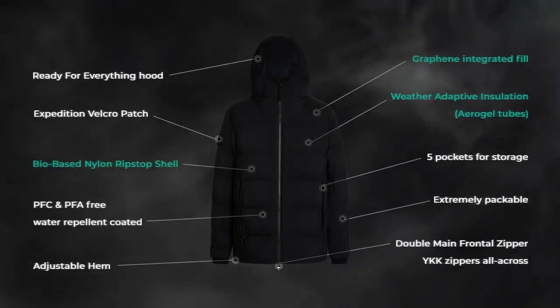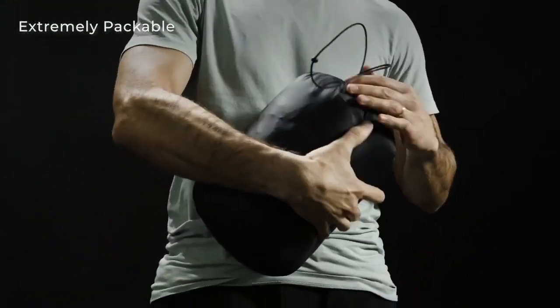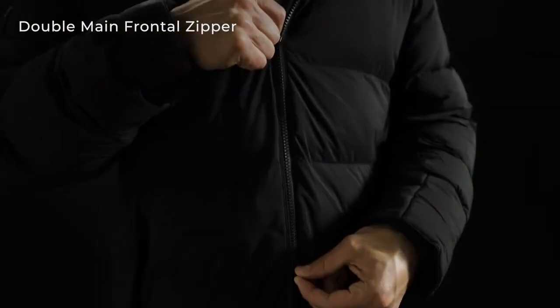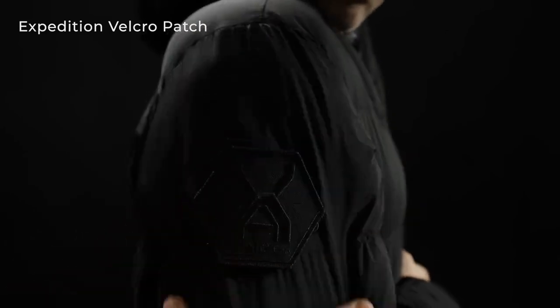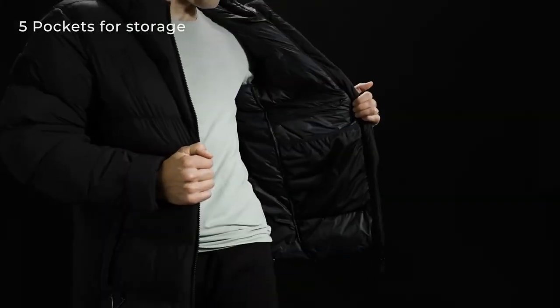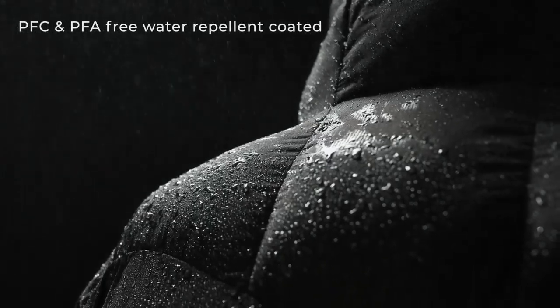We are well aware that fabric technology needs to work along with thoughtful design. A myriad of features have been carefully implemented to bring the functionality of our puffer and jeans to new heights. On the puffer, there's an Expedition Ready Velcro patch, the Ready for Everything Hood, a set of useful open and closed pockets, weather-resistant fabric, and bio-based nylon ripstop shell, among others.